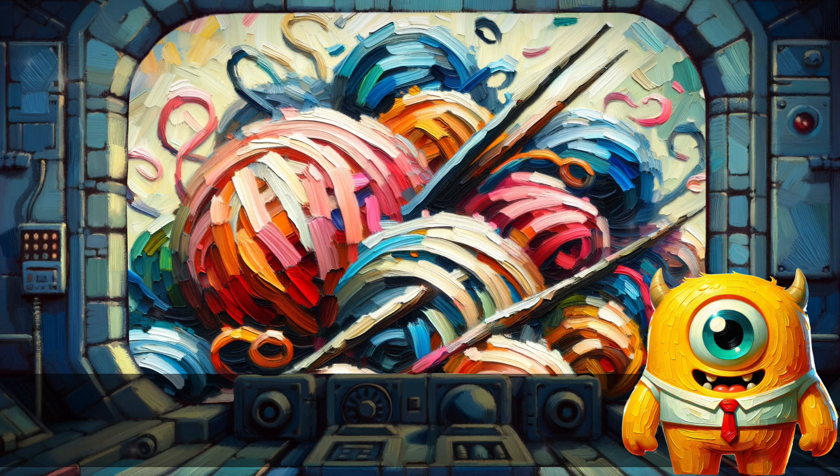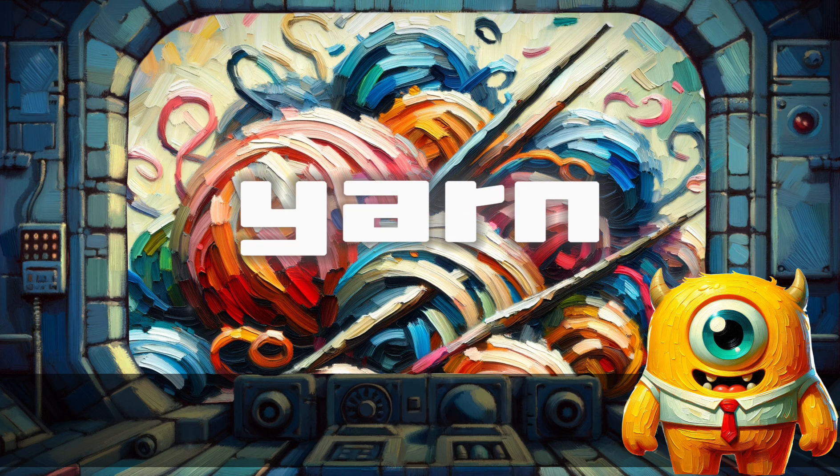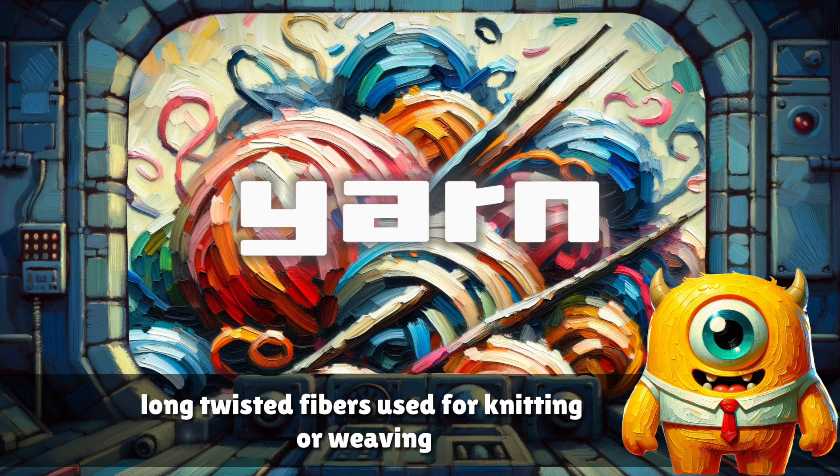Yarn. Long twisted fibers used for knitting or weaving.